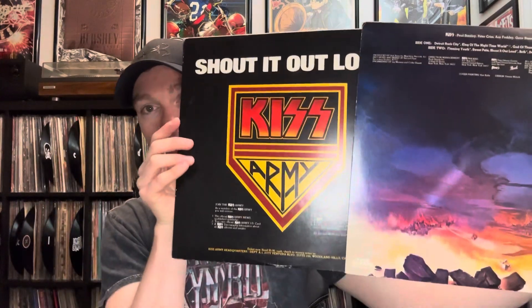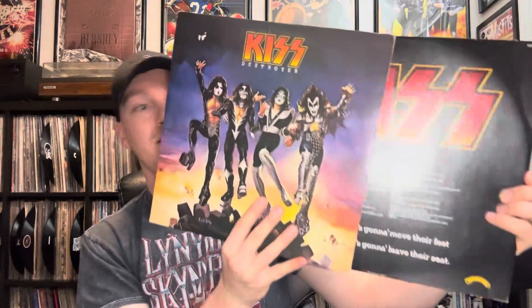These next two I found at a random antique store my wife and I stumbled across driving back from the flea market. I've been looking for a reasonably priced copy of Kiss Destroyer for a while — this is one of the few Kiss albums I don't have. It has a little marking on it and this is not the original pressing — it's not the Bogart label, just the regular Casablanca label. But I needed a copy for my collection. Usually you find these for about 20 to 30 dollars, but if you find Kiss Destroyer for under 10 dollars in this good condition, you have to pick it up.